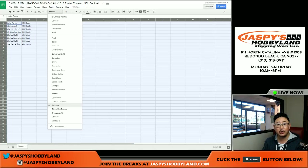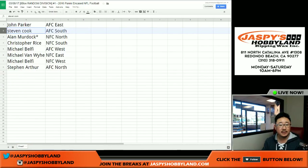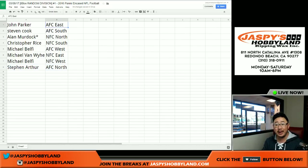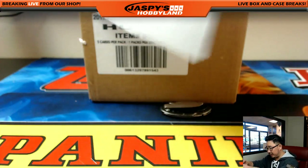Here's how it all shakes out — good luck everybody. We got John Parker with the AFC East, Stephen Cook AFC South, Alan Murdoch with Mojo NFC North, Chris Rice NFC South, Michael Belfi AFC West, Michael Van Wye NFC East, Michael Belfi NFC West, Stephen Arthur with the AFC North. Trades are allowed, though divisional trades we rarely see. When we come back we'll see if there's any, and then we'll have the 8-box break. Welcome back folks — there were no trades in the break, so this divisional list remains the same.